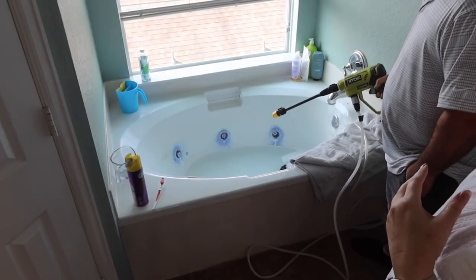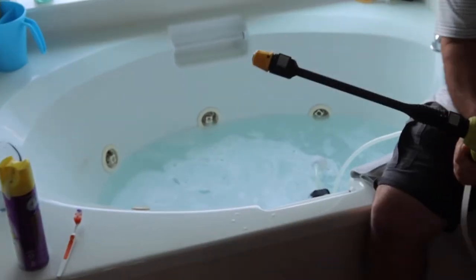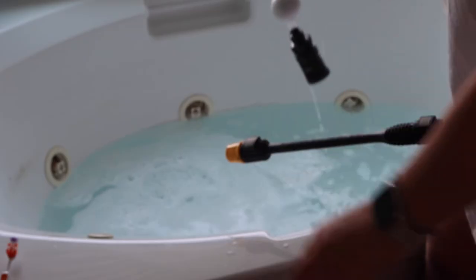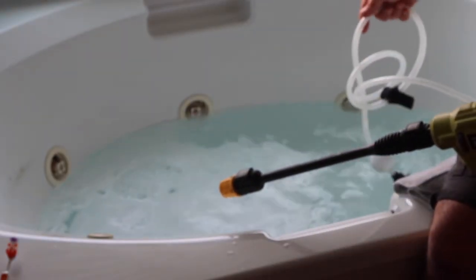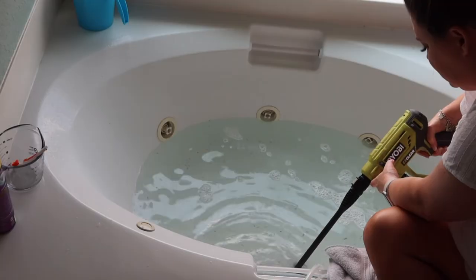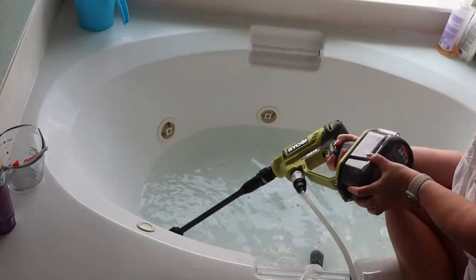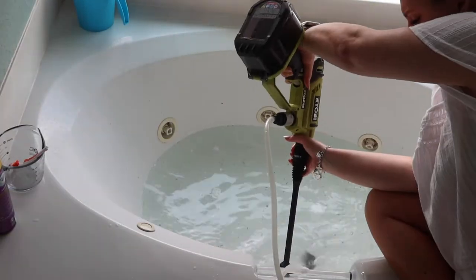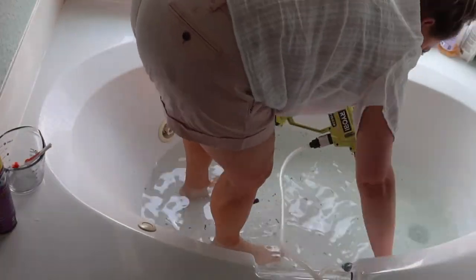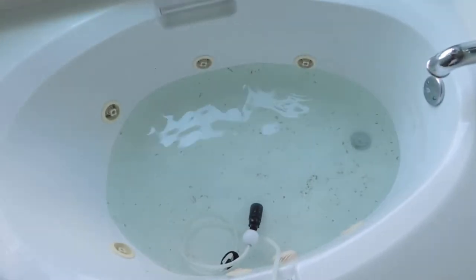I sprayed some Kaboom inside and around the jet areas. We're filling the tub back up with water, and here is Lenny's attachment for his Ryobi — it comes with this piece that you drop into the water, and that little black thing at the end pulls that water through the line and out of the spout — essentially a mini pressure washer. And this is getting the job done!